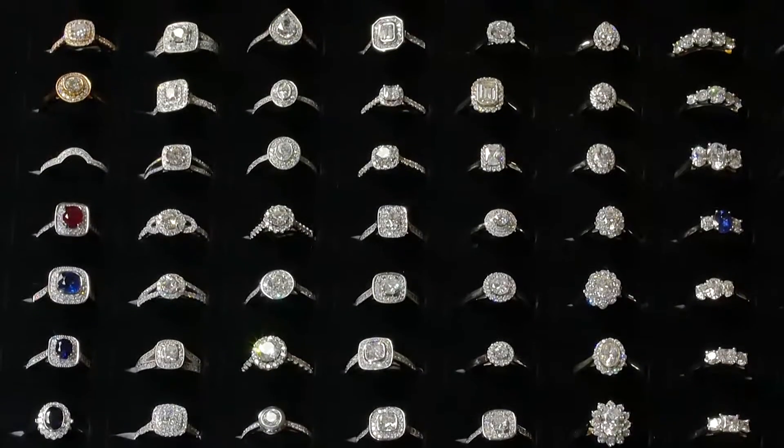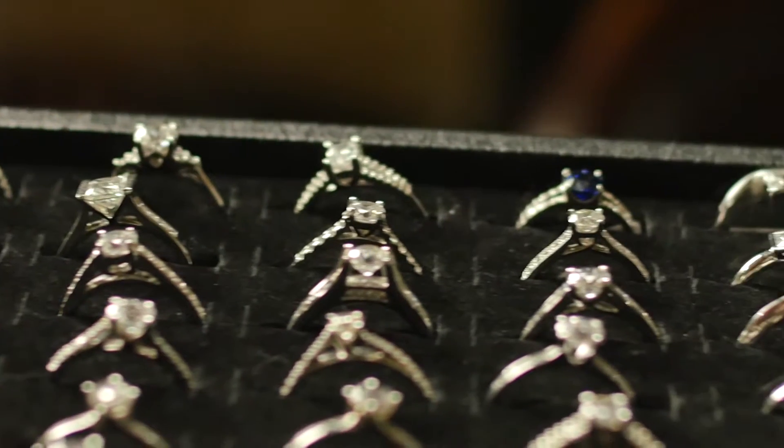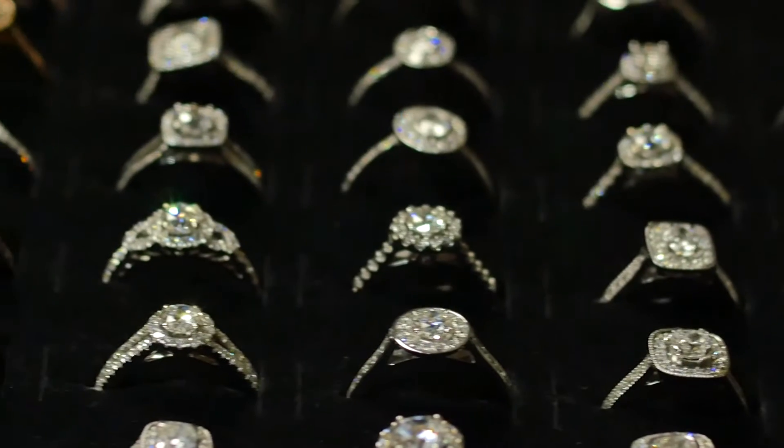What makes our diamonds so special is that they're all certified. These diamond certificates will confirm the four main C's of the stone: the colour, the clarity, the cut and the carat weight of the stone.